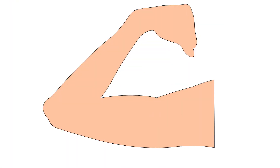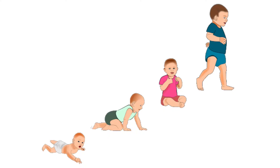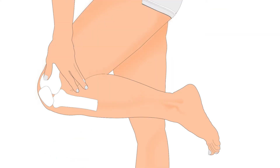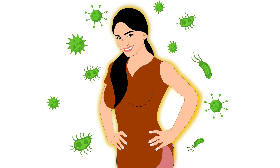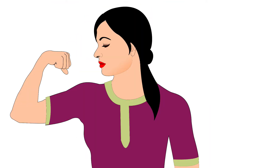Let us first begin with protein. Protein is required for growth and maintenance of muscle tissue. It aids in cell repair and bone development as well as for joints. It helps in improving immunity and maintaining a healthy liver and also provides energy.